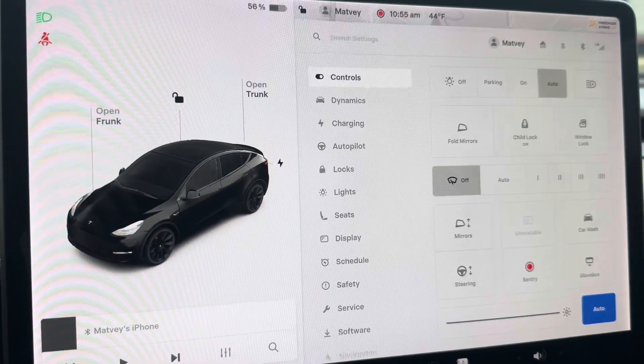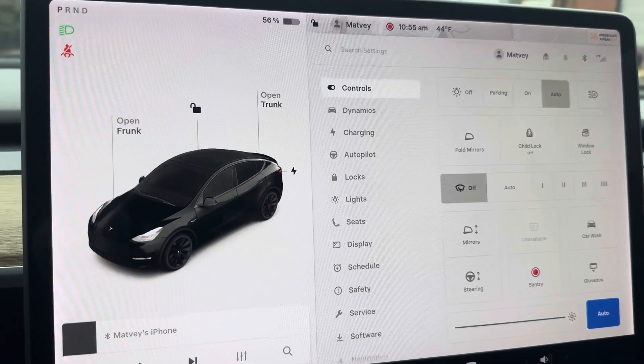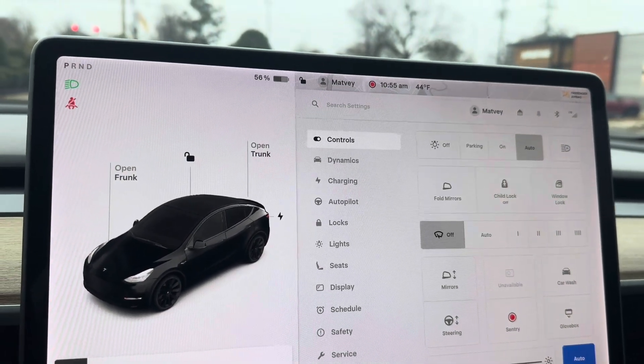Hi guys. In this video I'm going to go over supercharging on salvaged Teslas. As some of you may know, Tesla disables supercharging on salvaged Teslas.